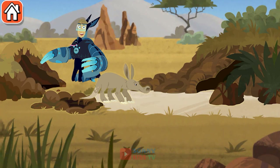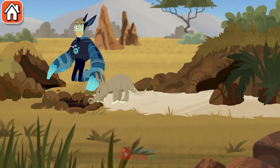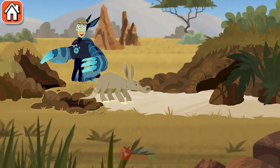Empty aardvark holes become homes for lots of different African animals. The aardvark's burrow can be over 40 feet long, all underground! Warthog — enjoy! Cape Shell Duck, come on! Empty aardvark holes become homes for lots of different African animals.